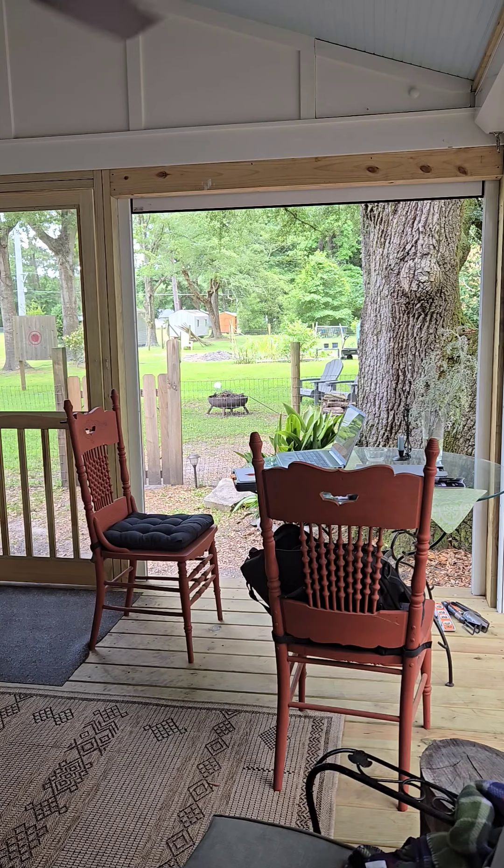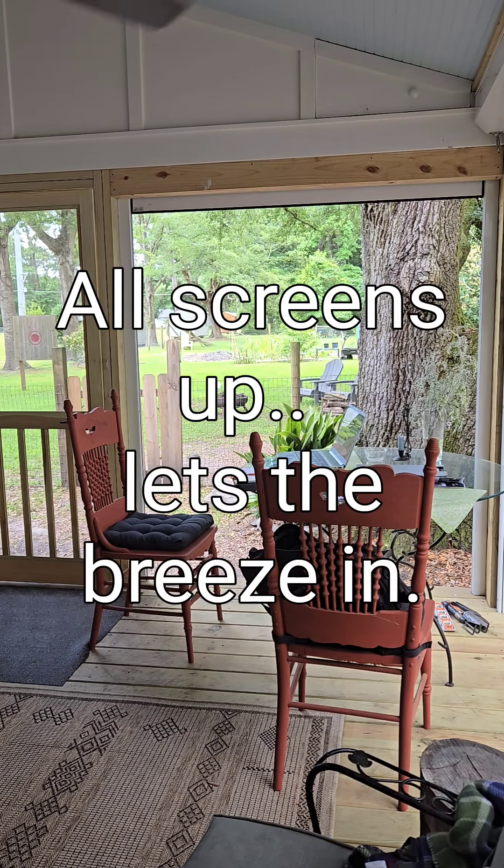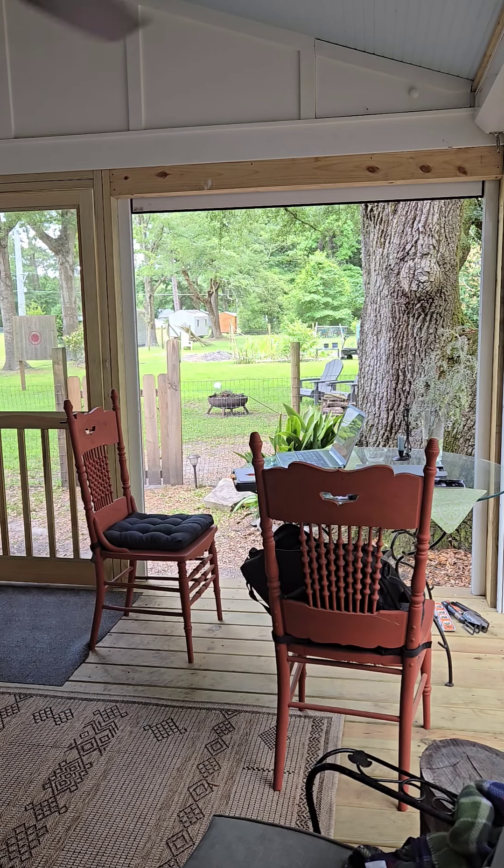Now you can see what it looks like with the bug screen up, but the screen door is still screened, so that's a good comparison of what that one looks like. And now I'm going to close the hurricane screen.